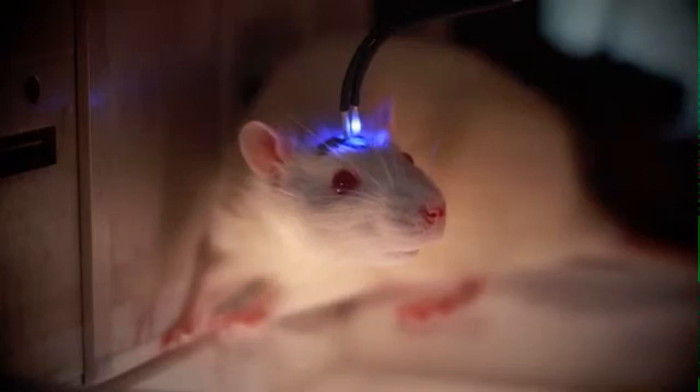Using an optical fiber that is painlessly implanted into the brain of a rat, we can then shine blue laser light onto the specific cells — in this case the central amygdala — and thereby stimulate those cells and make them fire in a precise and timely manner.